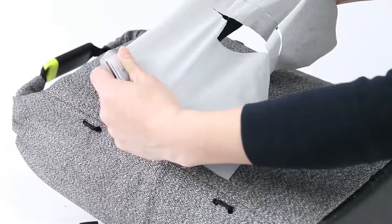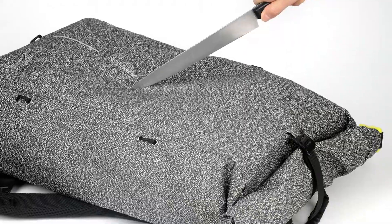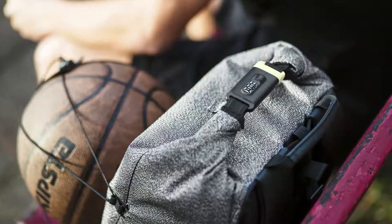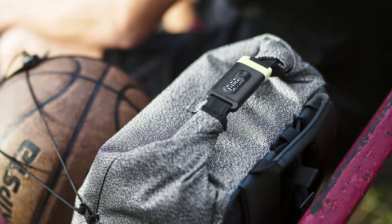Not only is the main fabric cut-proof, but the top lining includes an integrated steel bar and is made from special anti-cut webbing. Hiding all zippers when closing the bag makes it impossible to get in.